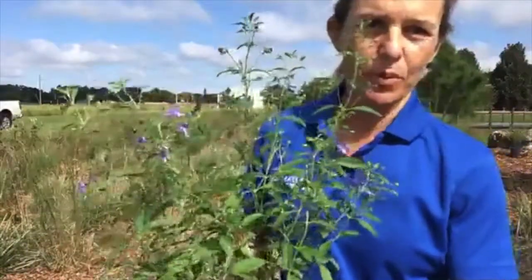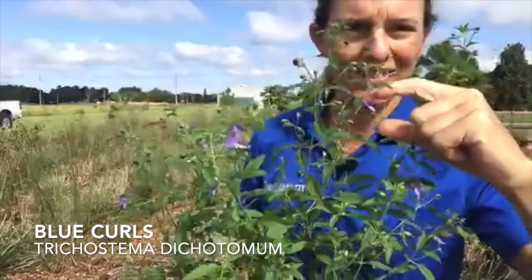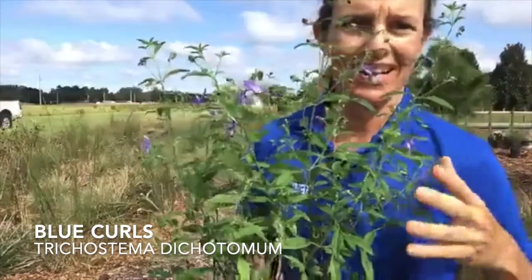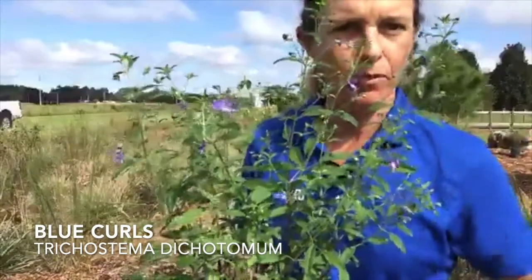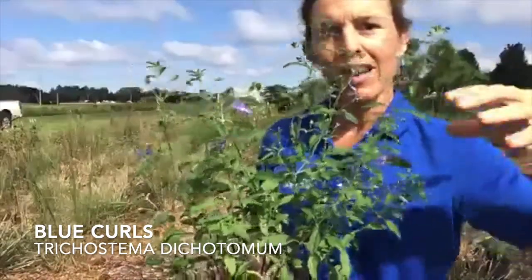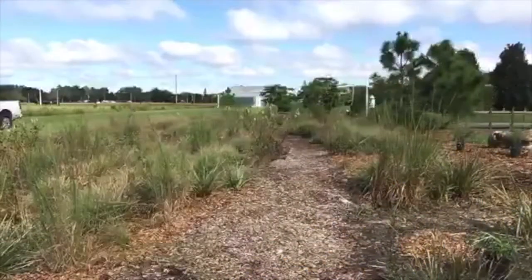This one here is blue curls, and this is an especially good one for the bees. It has pretty little purple flowers and the bees just love it. This can be a perennial — it self-seeds — and it's a great one to add to your garden. I mean, heaven forbid if you just have purple flowers growing all over the place! The way to do this at your home garden is just to pick a little corner of your yard and make it a dedicated native wildflower garden.